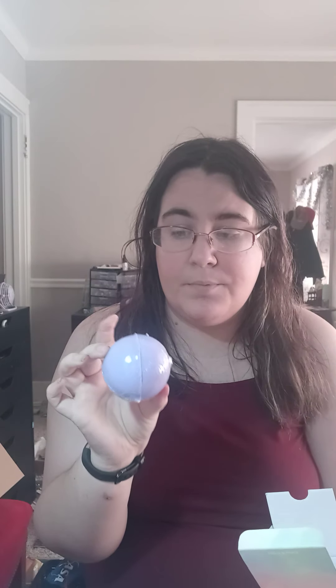Then I got another bath bomb, and I thought it was so cute that they put them in this little box. I got the lavender one — this smells really good and it's a really bright purple, like a darker purple than what it's showing up on camera. Then I repurchased another rainbow cloud bath bomb, but I did open it and it's completely cracked right through. Oh well, I'll still use it.